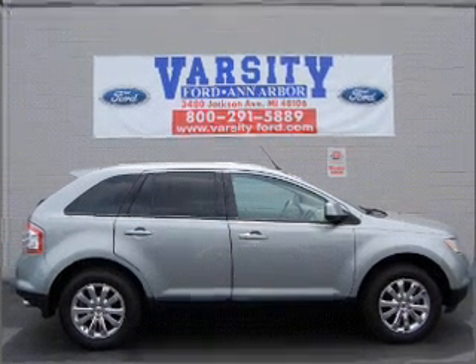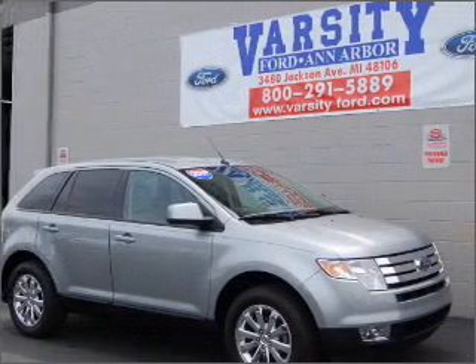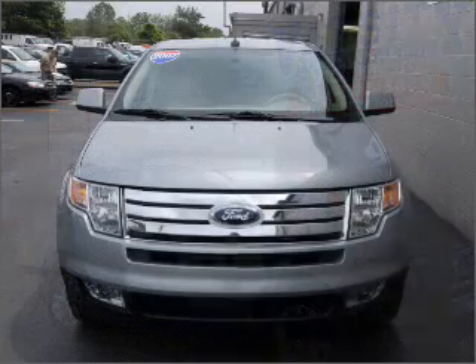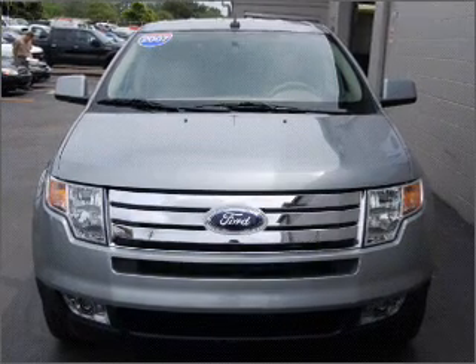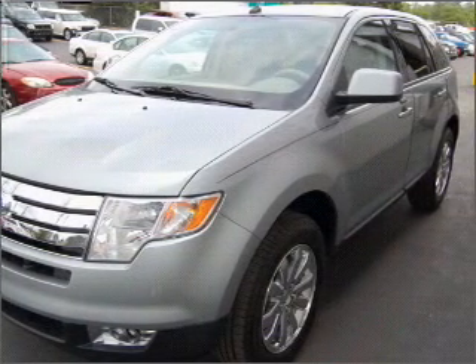Whether you are hauling the family through the urban jungle or heading out to the trails, this spacious 2007 Ford Edge will get you there. This four-door SUV has ample legroom for up to five and comes equipped with driveline traction control and more. You will also appreciate its camel interior.